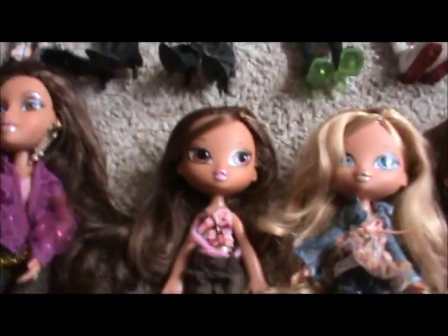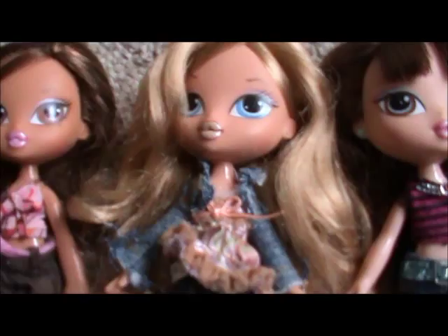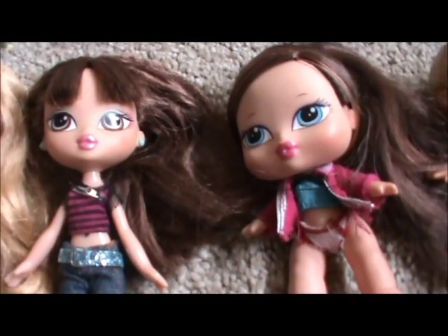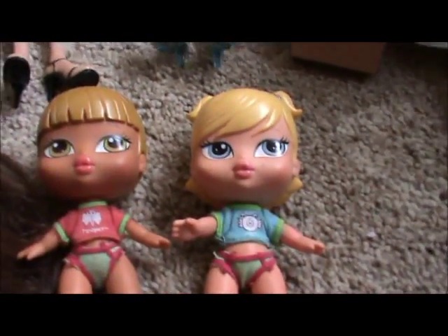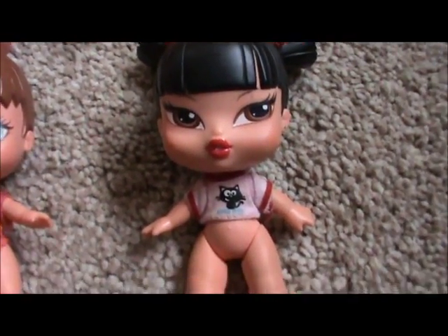Now going to Kidz — I have Kidz Yasmin, she came with a little scooter; Original Chloe; and then I think it's Liene and Leonie — I'm not sure which one's which but they are sisters. And then Fianna, Chloe, and Jade — she came with like a smoothie bar.